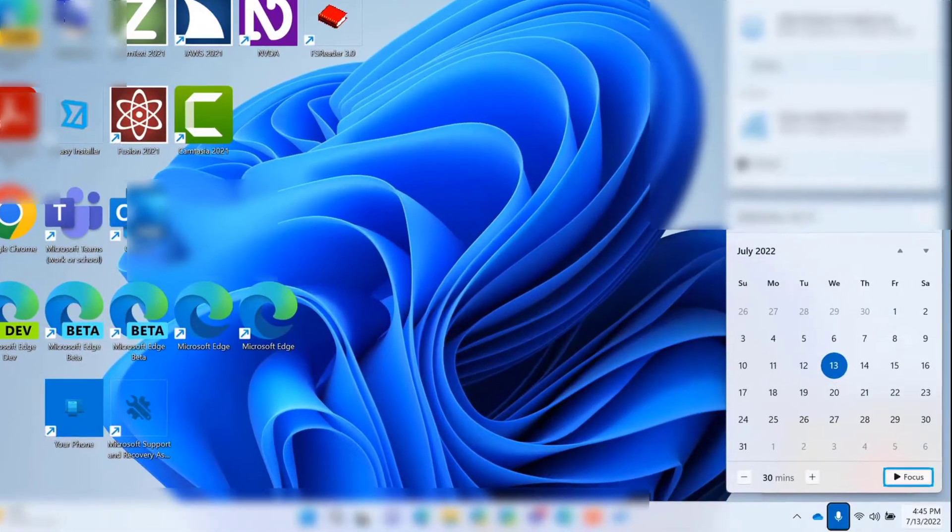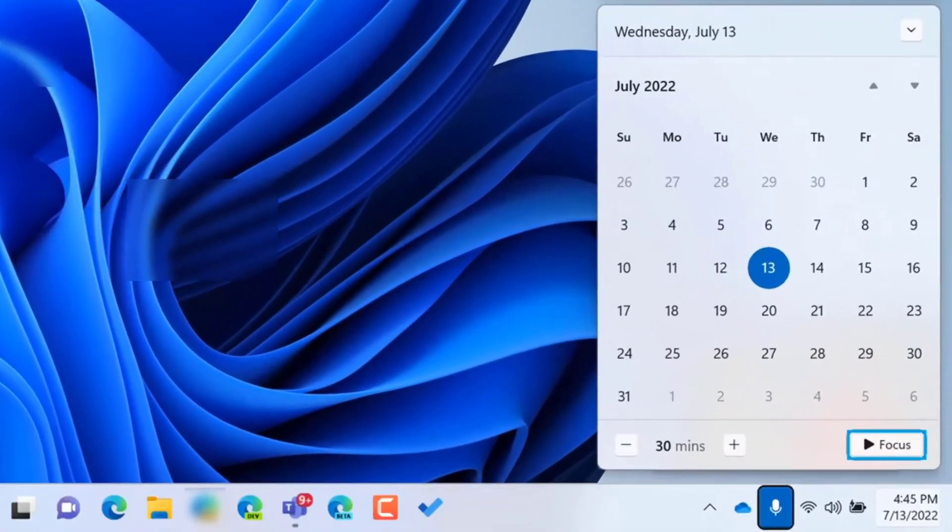Alternatively, I can set up a Focus session which will keep notifications from popping up on my screen for a set amount of time. Focus sessions also turn off badges and prevent icons from flashing to get attention. The Focus button is located beneath the calendar next to the focus duration timer.